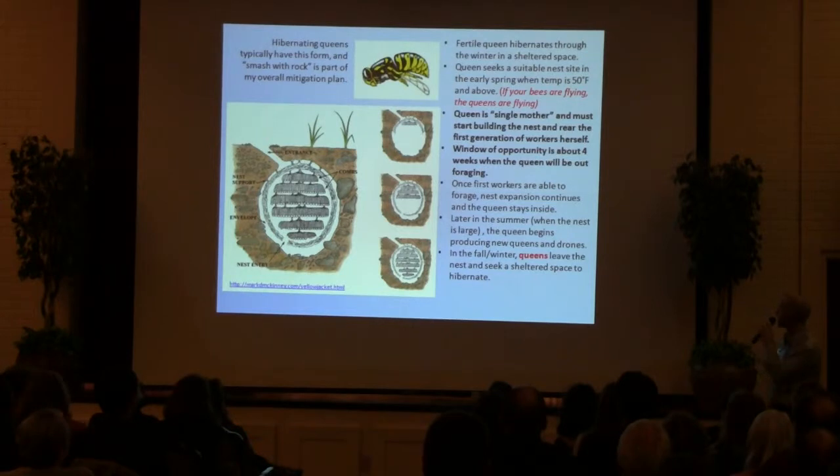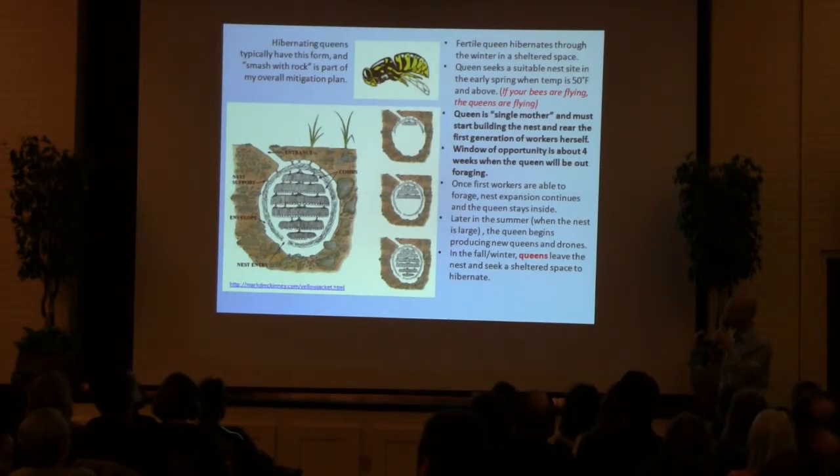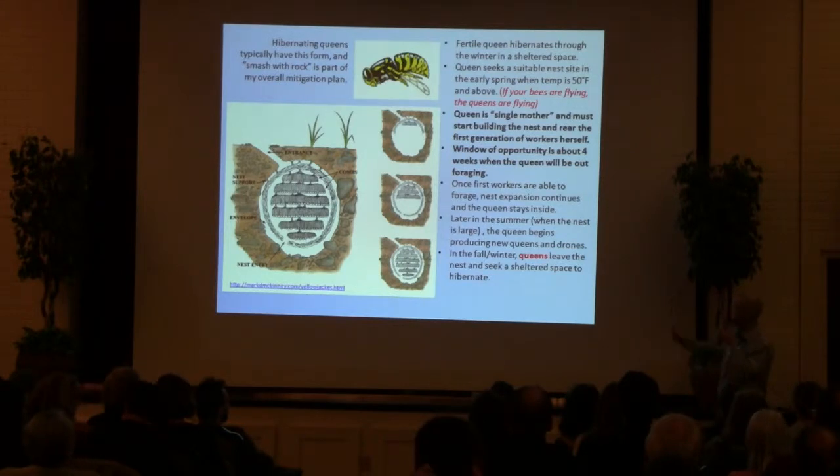A fertile queen will leave the nest, seek a suitable location to overwinter — like your woodpile, under the leaves, your house attic space maybe. In the early spring when temperatures are getting warmer, they'll go out and look for a suitable nesting spot. Might be an old rodent burrow underground, might be a crack in the side of your siding and in your wall cavities at home, like we had the summer we got married. So basically at that point, the queen is a single mother — she has to go out, find a nest site, start building a nest, and lay some eggs while also hunting food to feed the brood. We've got about a three to four week window in the spring where the queen is very vulnerable.